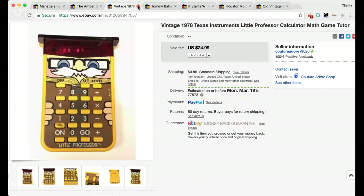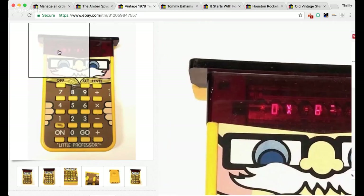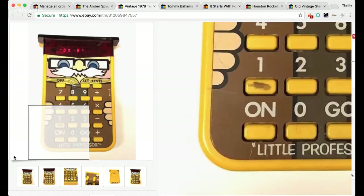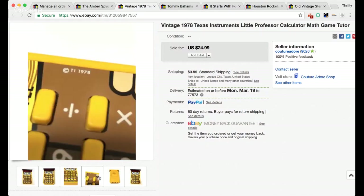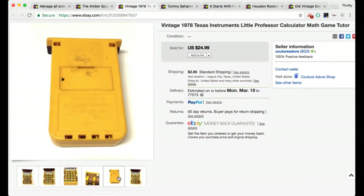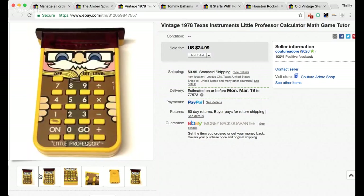The next item is a vintage 1978 Texas Instruments Little Professor calculator math game tutor. This little guy was super cute. I bought it at the same estate sale as those shoes — paid a dollar for it. It was working. I could have cleaned it up a little, but I didn't. I tried to show some pictures of the numbers working. Really fun little sell — a little throwback.